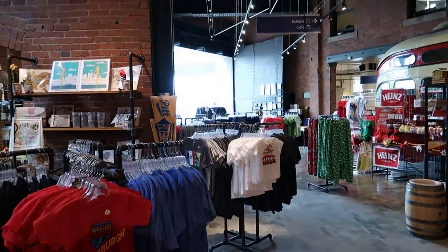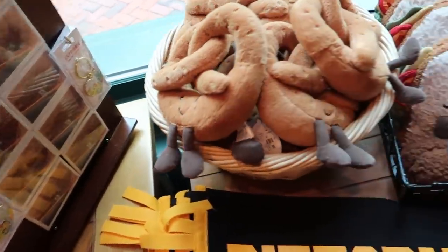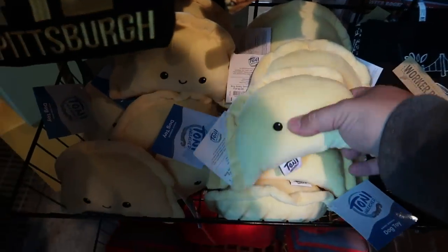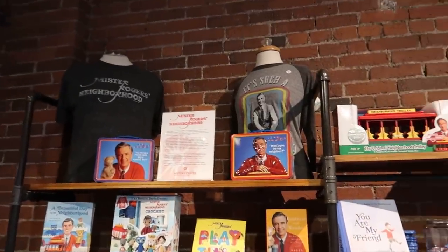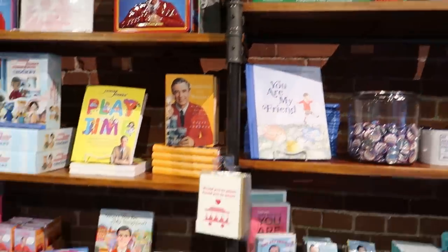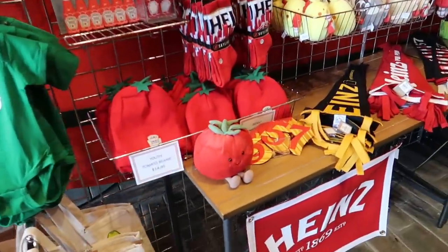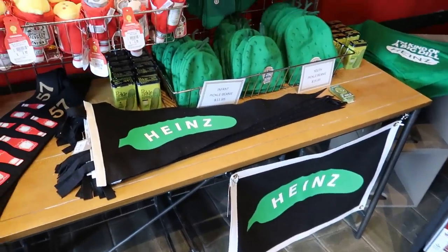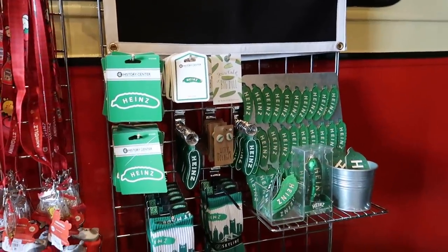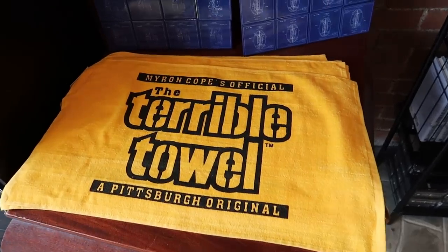We exit through the gift shop with some Pittsburgh merchandise. There's a pretzel man, a smiling sandwich, and a fried egg. There's a dog toy — is that a pierogi? Some Mr. Rogers merch including the trolley, and a pennant that says 'It's Cool to Be Kind.' Some Heinz merchandise — a little tomato, various kawaii animals guzzling ketchup, and stuff with the Heinz pickle logo. Here's a terrible towel, which has to do with sports in Pittsburgh — they like to shake their towel in the air.